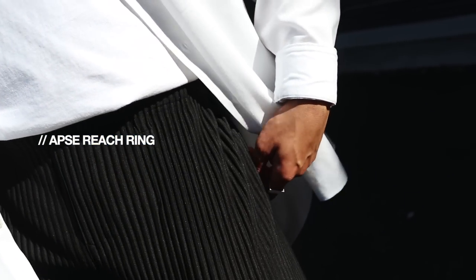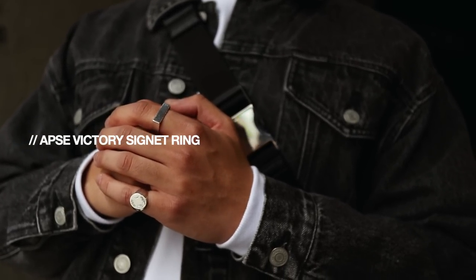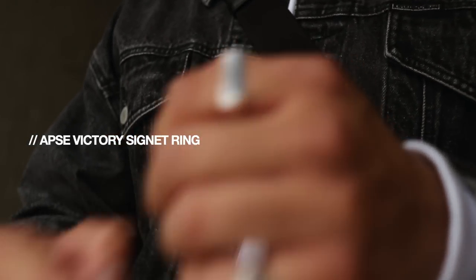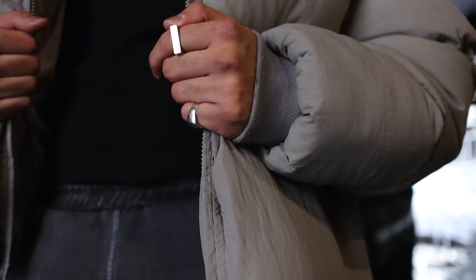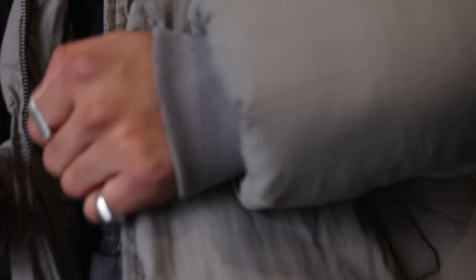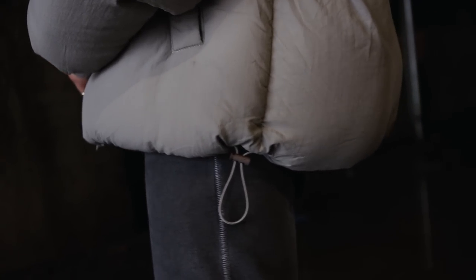My go-to pointer ring finger is always this ring right here — it's kind of like a flat silver bar across your pointer finger. I believe this is called the Reach Ring. I always pair it with a pinky ring, which is called the Victory Signet Ring. Not only does the ring look cool, but I think it has a deeper meaning. One thing I really like about Apse is that they make really good quality pieces and they give back to the community — overall just a really solid brand.